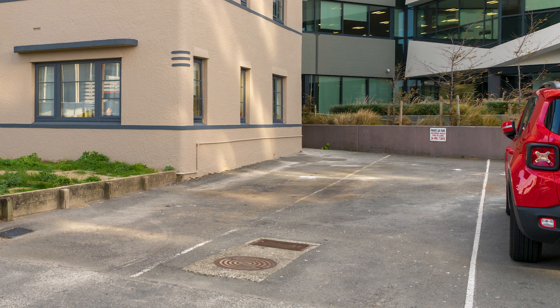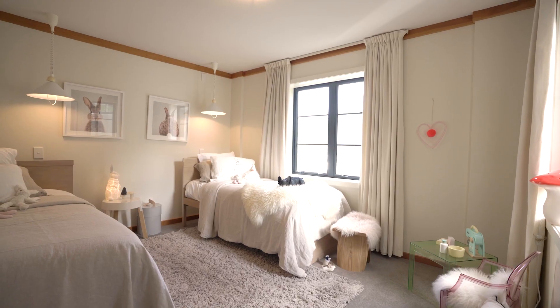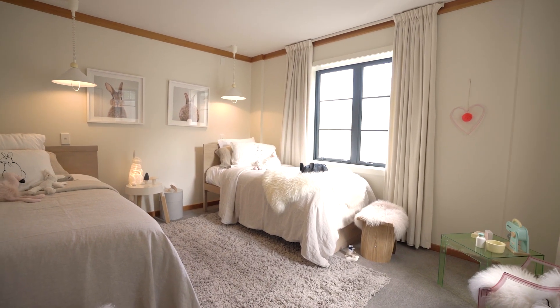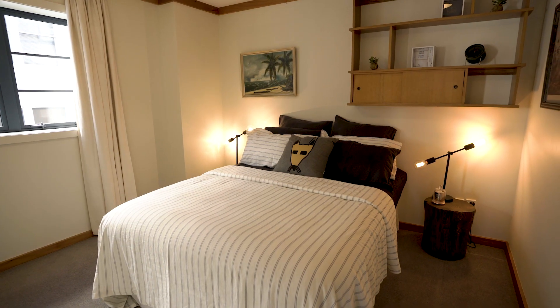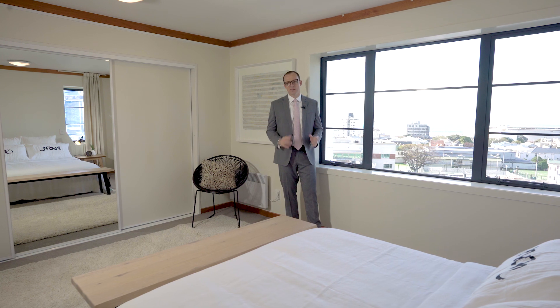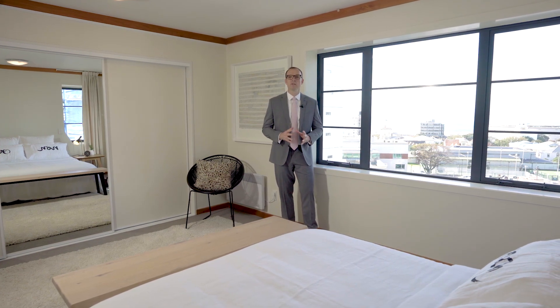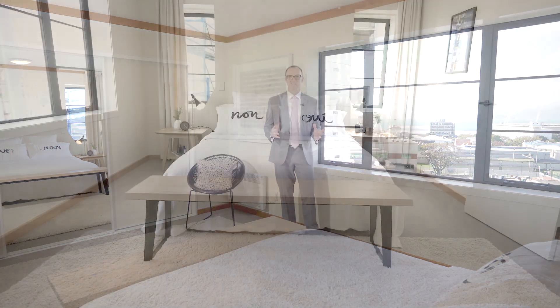The apartment comes with a large tandem car park straight off Molesworth Street, which is very convenient and highly prized in this area. You can really tell that an architect helped with the layout here — it's all so liveable. The sun, the views, the abundance of spaces — it really is a brilliant place for central city living.